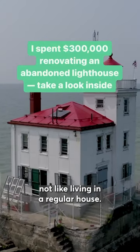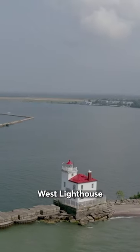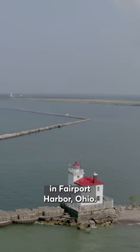Living in a lighthouse is not like living in a regular house. Welcome to Fairport Harbor West Lighthouse in Fairport Harbor, Ohio. Come on inside.